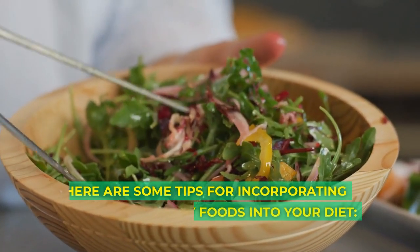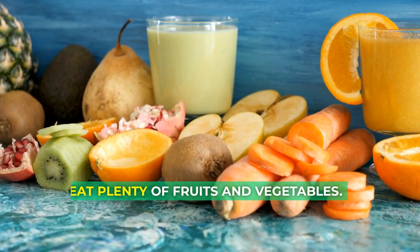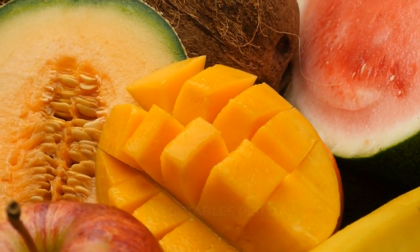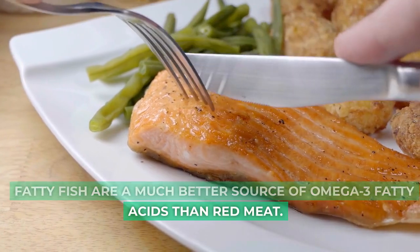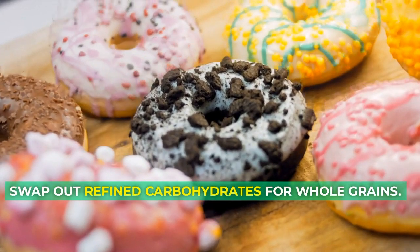Here are some tips for incorporating anti-inflammatory foods into your diet. Aim to eat at least 5 servings of fruits and vegetables per day. Choose fatty fish over red meat — fatty fish are a much better source of omega-3 fatty acids than red meat. Swap out refined carbohydrates for whole grains.